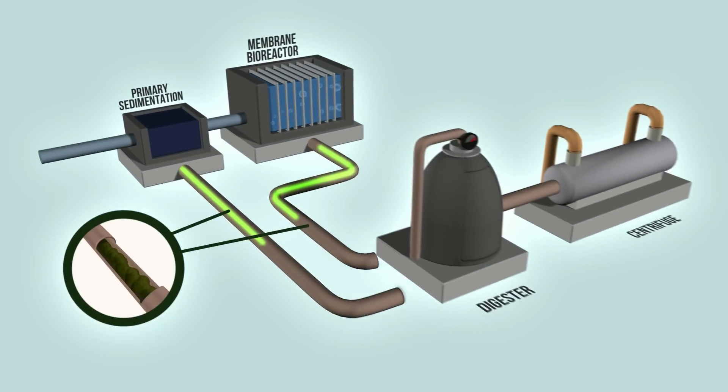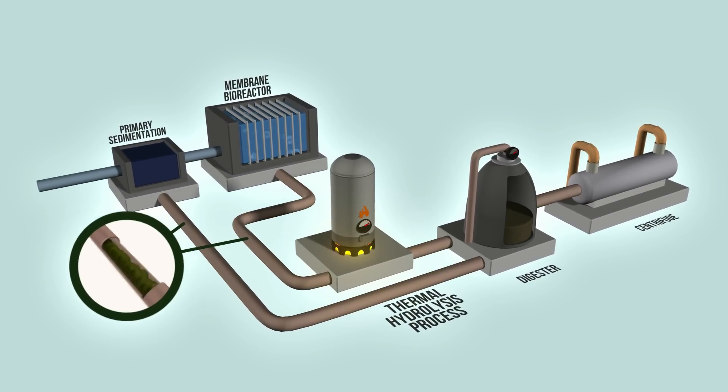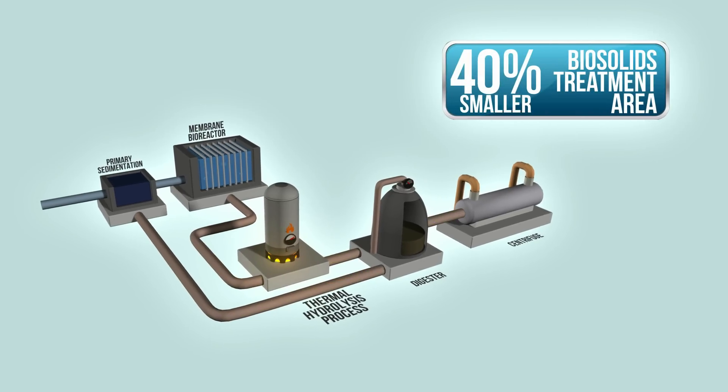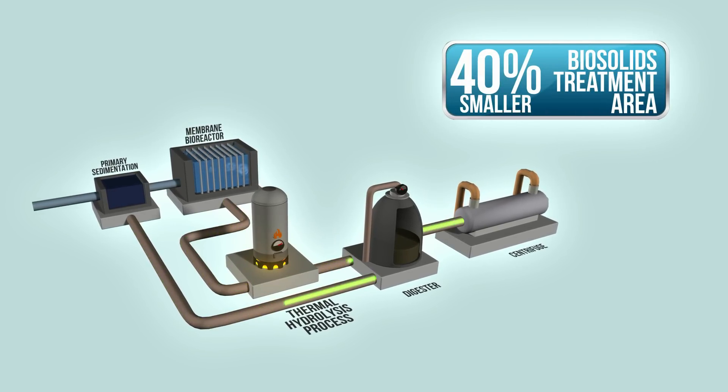Another technology implemented at Tuas WRP is the thermal hydrolysis process, which will reduce the space required for biosolids treatment and increase biogas and energy yields.